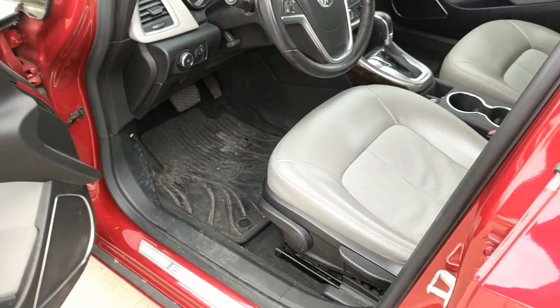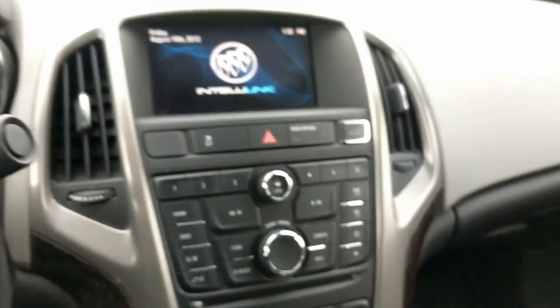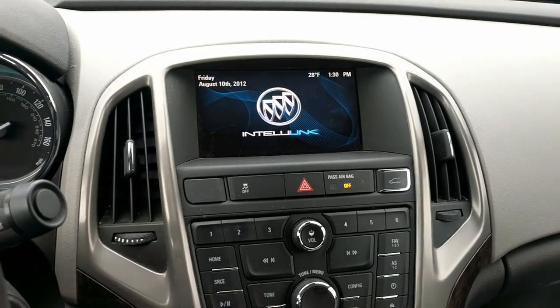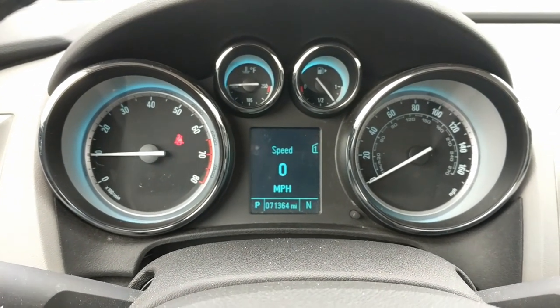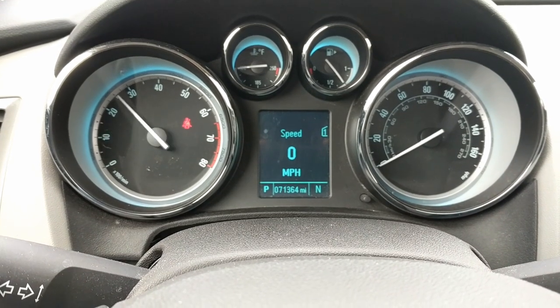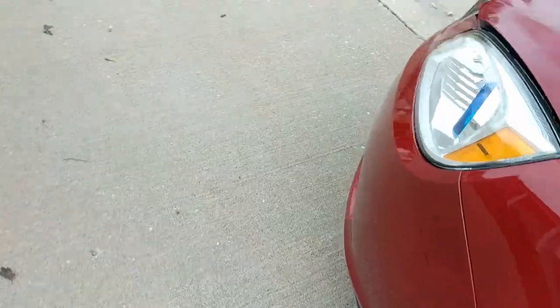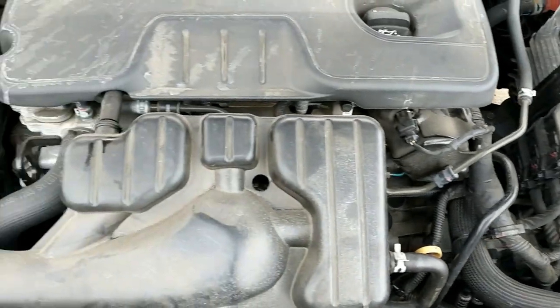Let's see what this vehicle sounds like. As you can tell it's cold out and windy, so let's hear how this vehicle sounds. Sounds nice and healthy — let's go get a look up close. Sounds just like it should.